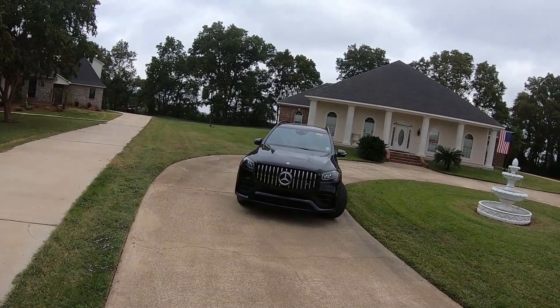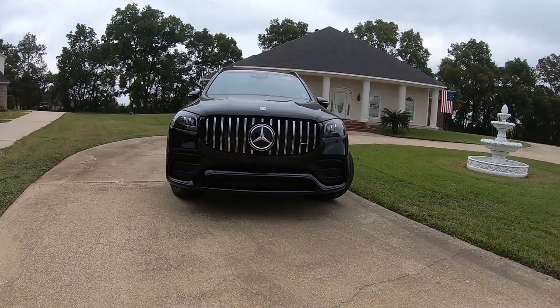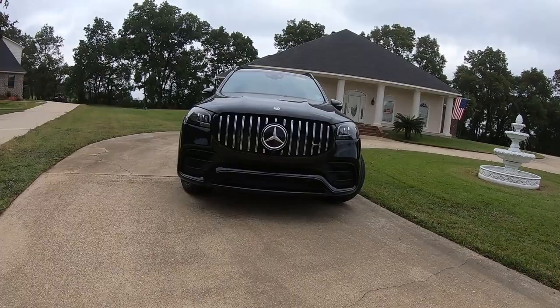Let's start off here on the front end. If you're not familiar with the AMG line of vehicles, this is how you know from the front that it's an AMG. This is the Panamericana grille on this model, and you'll only see these on the AMG models — it is a true sign of performance.